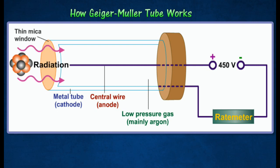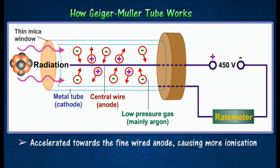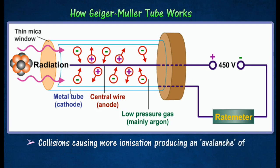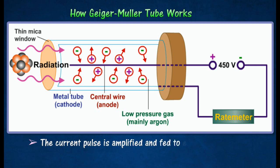When radiation enters the tube, it produces argon ions and electrons. These are accelerated towards the respective electrodes. These accelerated electrons collide with other argon atoms, causing further ionization and producing an avalanche of electrons. On reaching the electrodes, the ions produce a current pulse which is amplified and fed either to a scalar or a rate meter.